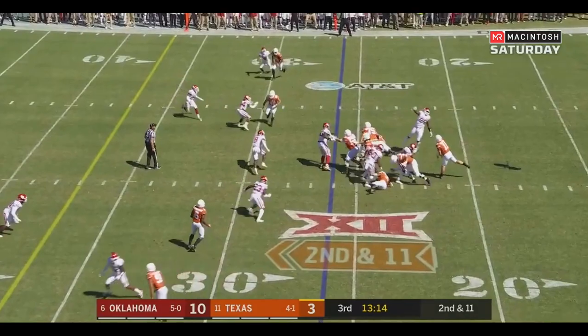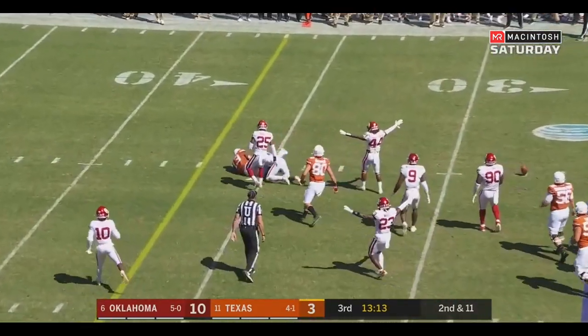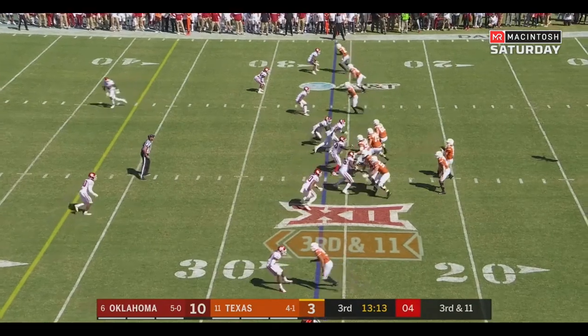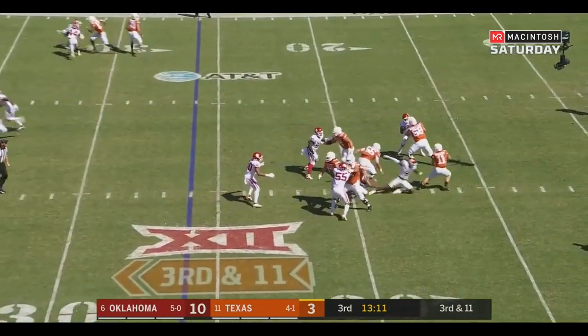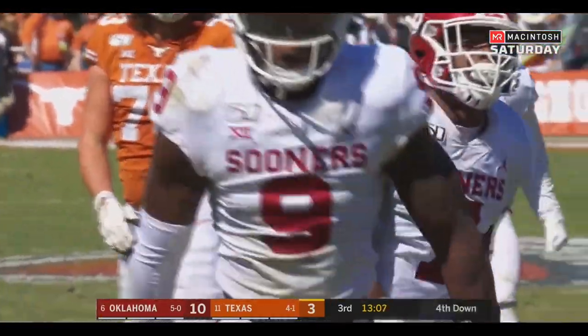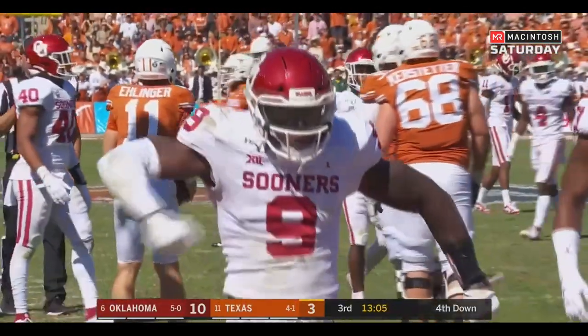Ellinger guns it underneath — incomplete. 6'3", 302 pounds. Third and 11. Sam Ellinger under pressure — sacked again. Kenneth Murray — the fourth sack of the game for Oklahoma.